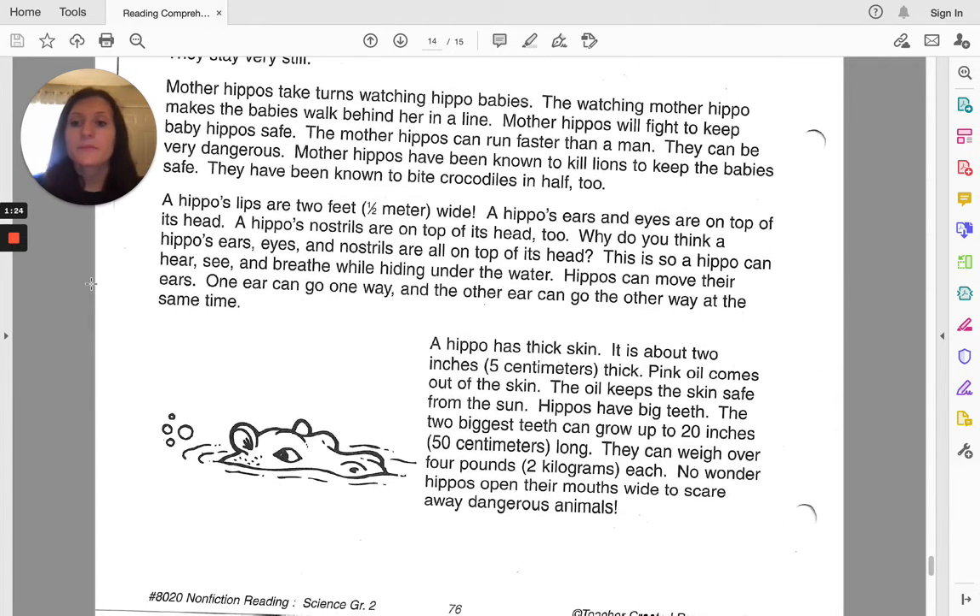A hippo's lips are two feet or half a meter wide. A hippo's ears and eyes are on top of its head. A hippo's nostrils are on top of its head, too. Why do you think a hippo's ears, eyes, and nostrils are all on the top of its head? This is so a hippo can see, hear, and breathe while hiding under the water.